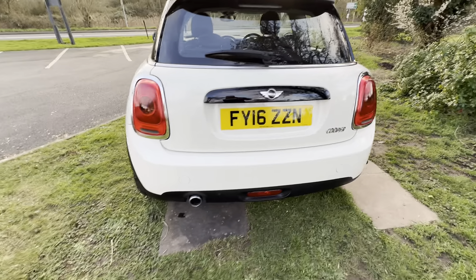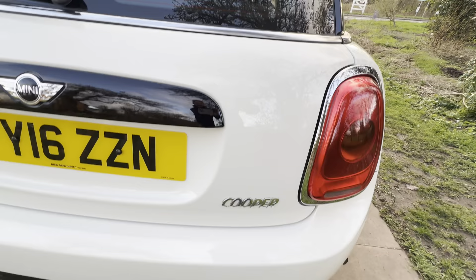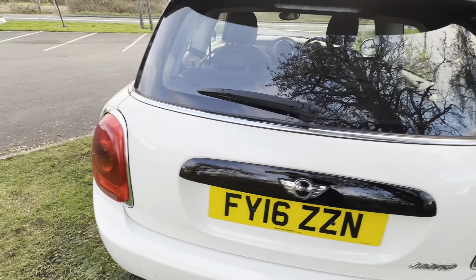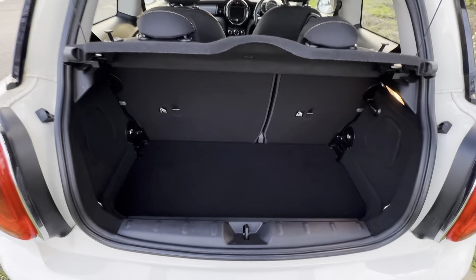As we come around the back here, bumper — really, really nice, no damage there. Boot area absolutely as it should be. As we open up, there you've got a lovely looking boot — no smells, no dog hairs, no scuffs, no marks. Nobody's been putting things in here that has caused any damage.